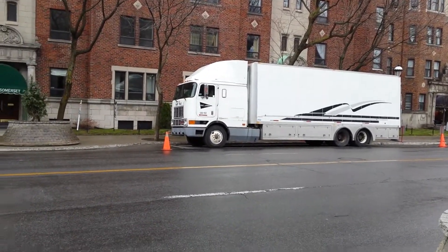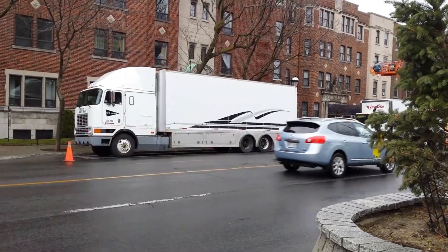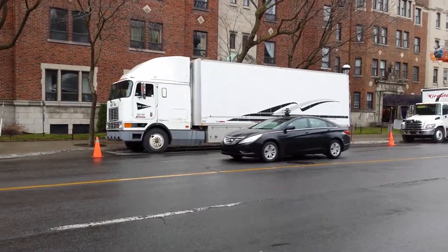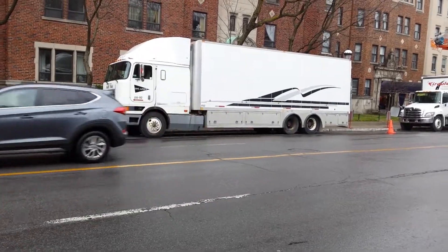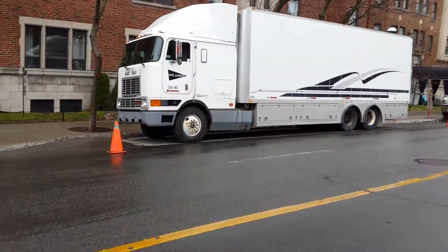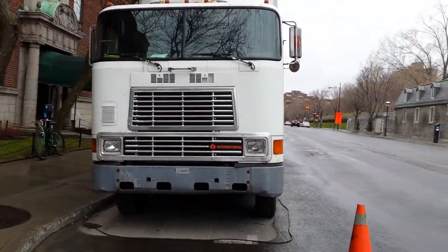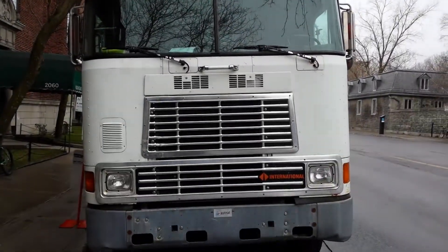Good day everybody. I was just walking here on Sherbrooke Street and came across this beautiful truck. I know my buddy Alton out there and a few of my other viewers are really into different truck models. Just like the car videos that I make, I'm not really an expert on trucks or cars, but this one is definitely worthy of filming.